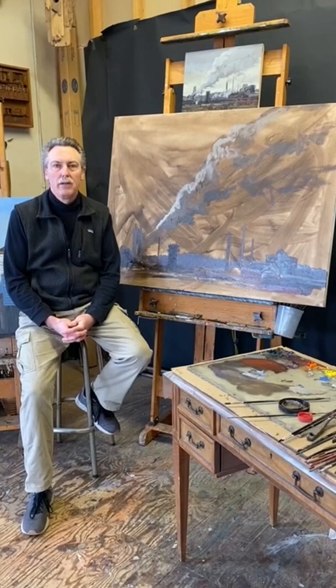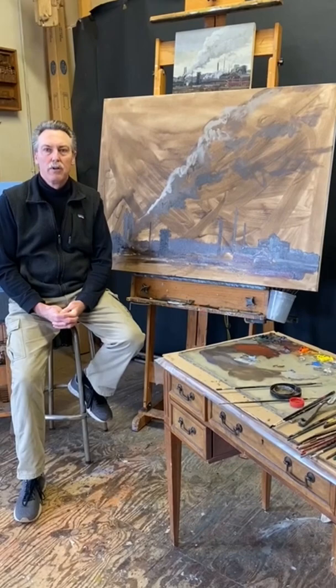Thanks to the Westmoreland Museum of American Art for reaching out to artists that are in their collection. We really appreciate what they do, especially in these difficult times. This is a nice creative way to share what we do.